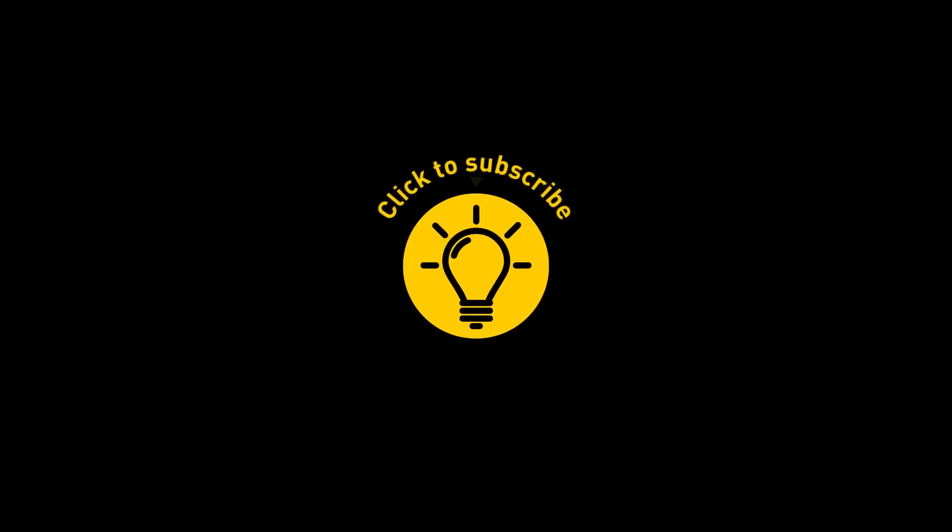That's it for today. So hey, if you satisfied your curiosity, then give the video a like and share it with your friends. Or if you want more, just click on these videos and stay on the bright side.